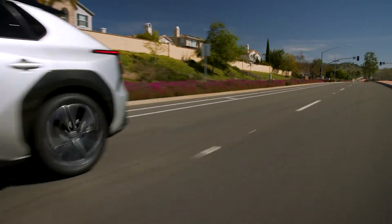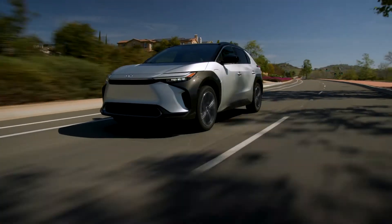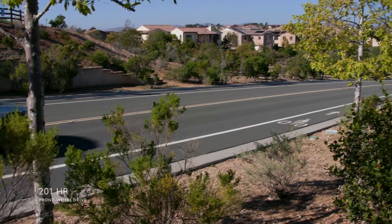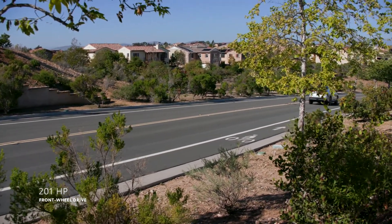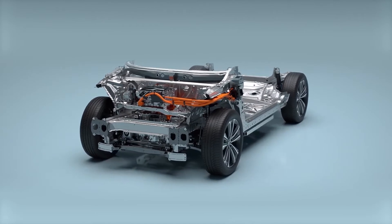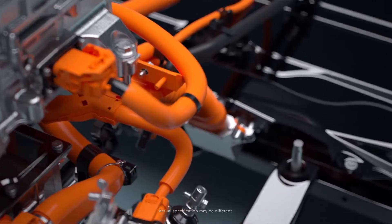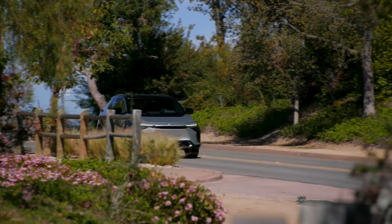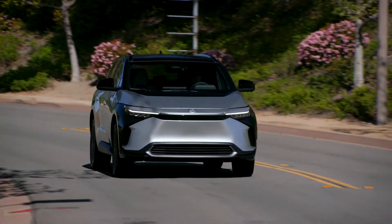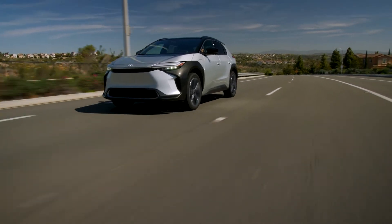When it comes to performance, BZ4X puts the power down thanks to its reliable all-electric design. Its single-electric motor model offers 201 horsepower, and unlike an internal combustion engine, BZ4X's electric powertrain means there's no waiting for full power or torque. It's just always ready to go the moment the pedal goes down. These performance numbers don't tell the full story, though — you really have to get behind the wheel to truly feel this capability.